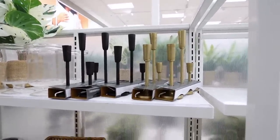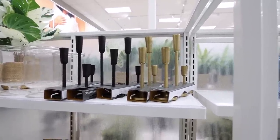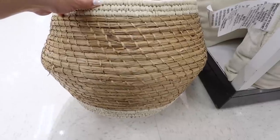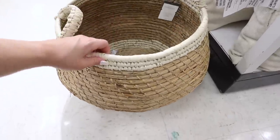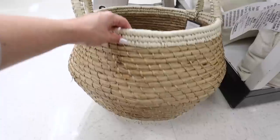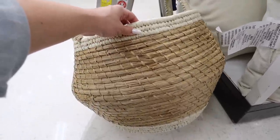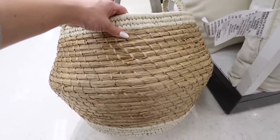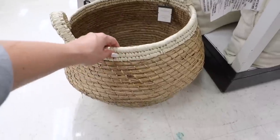This new basket is really pretty — it's called the large coiled basket. It's a really thick woven basket with handles, and it would be a perfect blanket basket. I also love the colors — it has lighter and then a more neutral medium-toned rattan. Super nice for $60.